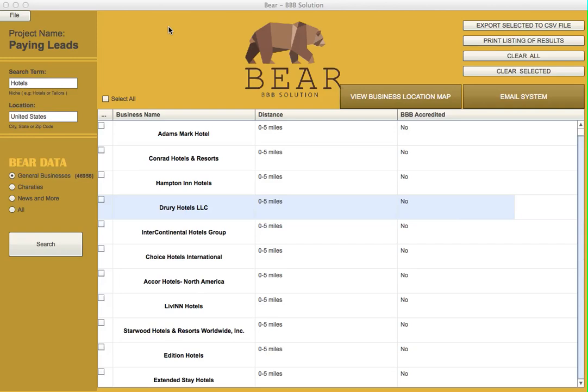Now let's dive right into it. Search functionality is very simple — you see it right here. You type in any type of business and the software is able to pull up those leads for you. I'm talking any type of business: contractors, hotels, any type of business you demand, the software pulls it for you.